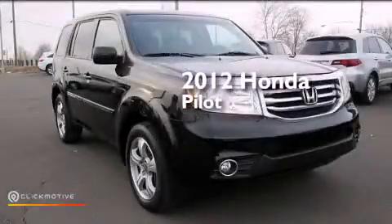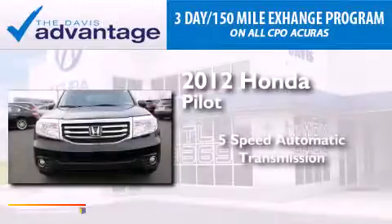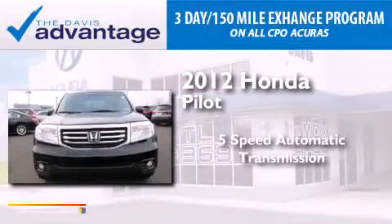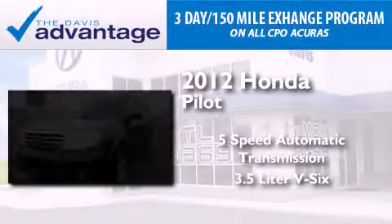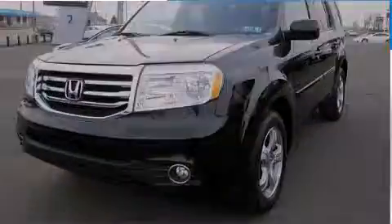This is a 2012 Honda Pilot. This crossover has a 5-speed automatic transmission, a 3.5-liter V6, and the added safety and control of 4-wheel drive.